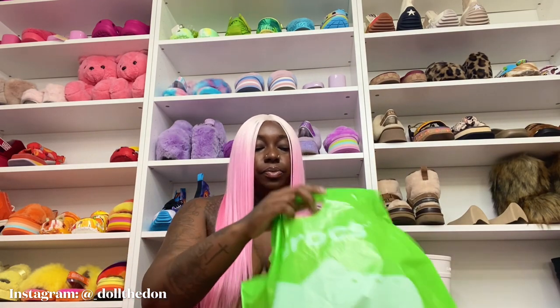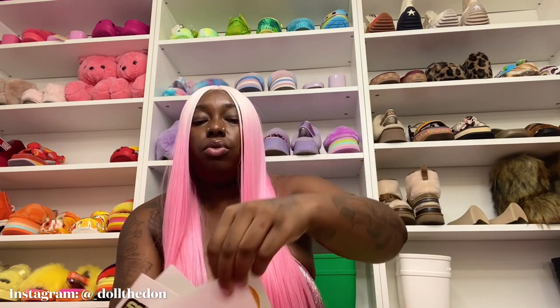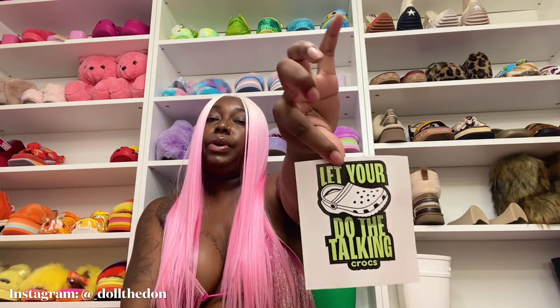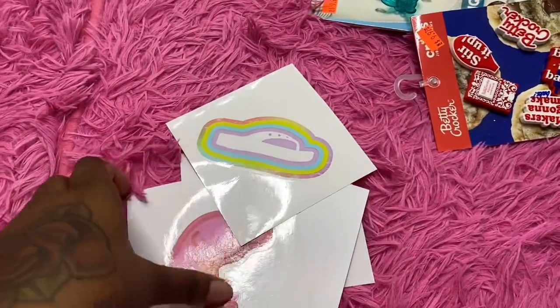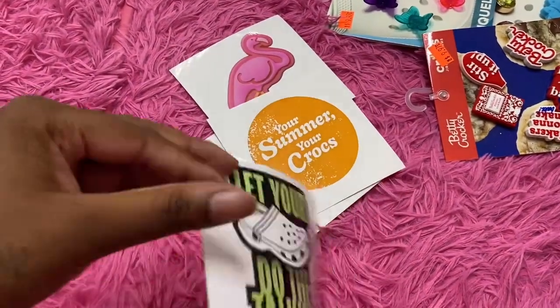Let's do the try-on haul! Actually — let me show y'all the up-close look, then we'll show y'all the jibbitz, and then the try-on. I almost forgot — while I'm looking in my bag of goodies, they give out stickers too if you want some. I got plenty of stickers at the store, which is so cool. This one is like a little flip-flop. This one says 'Your Summer, Your Crocs.' This one is a flamingo — that's my favorite pink vibe. And this one says 'Let Your Crocs Do the Talking,' period.